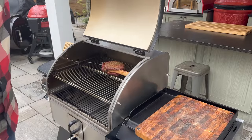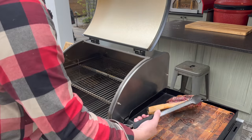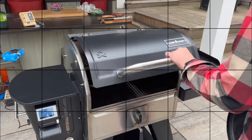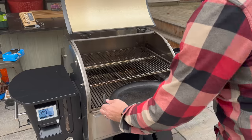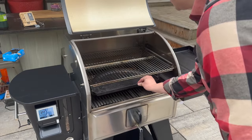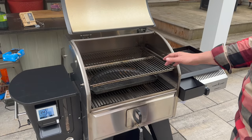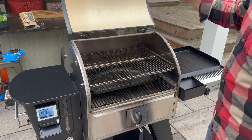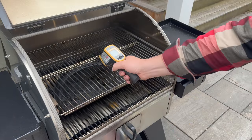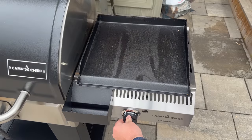Our steak has hit 114 degrees. Let's get this off, let it rest, and get ready for our sear. I'm curious if I can get enough surface temperature on my cast iron pan inside the grill, so I'm going to slide that in there, crank the heat, and take a surface temperature with my IR gun. If it's not hot enough we'll move over to the sidekick — though the sidekick won't have any additional wood flavor for the sear. It's been about half an hour — we're only at 316°F. That's not going to be hot enough. We're going to need our sidekick. Let's turn that on and power down the main grill.